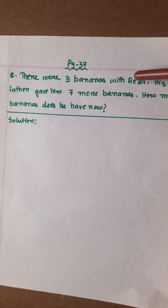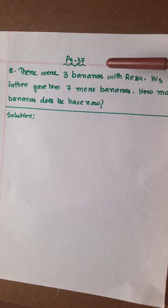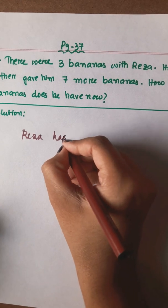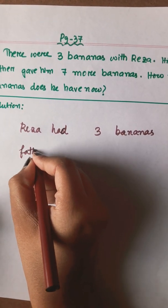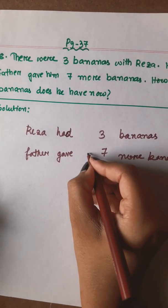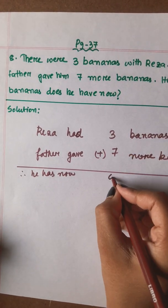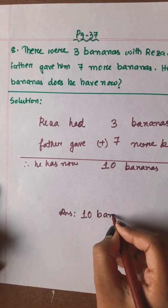There were 3 bananas with Reza. His father gave him 7 more bananas. How many bananas does he have now? Reza had 3 bananas, and his father gave 7 more bananas. Therefore, he has now 7 plus 3 equals 10 bananas. So the answer is 10 bananas.